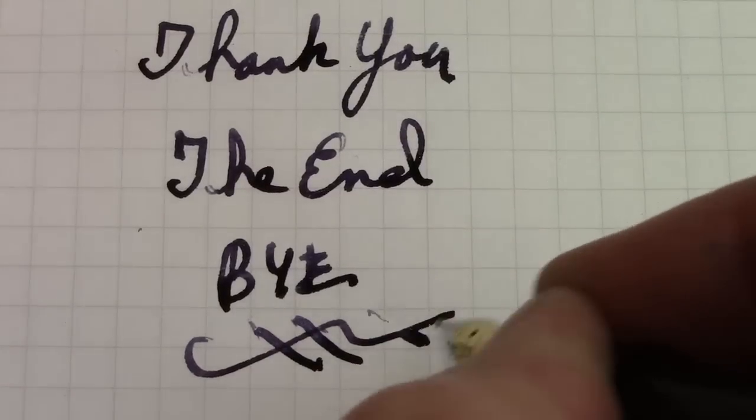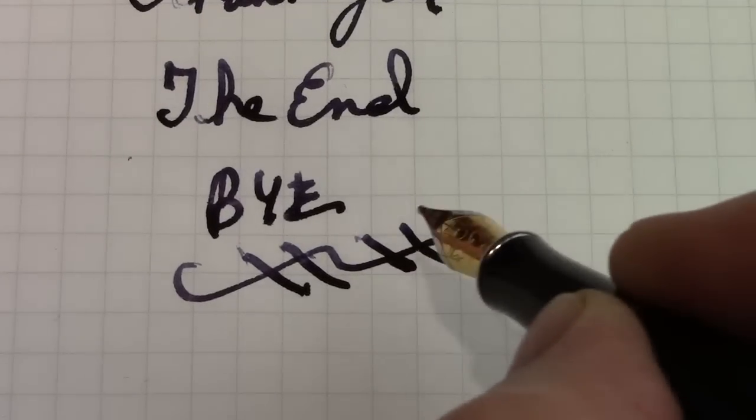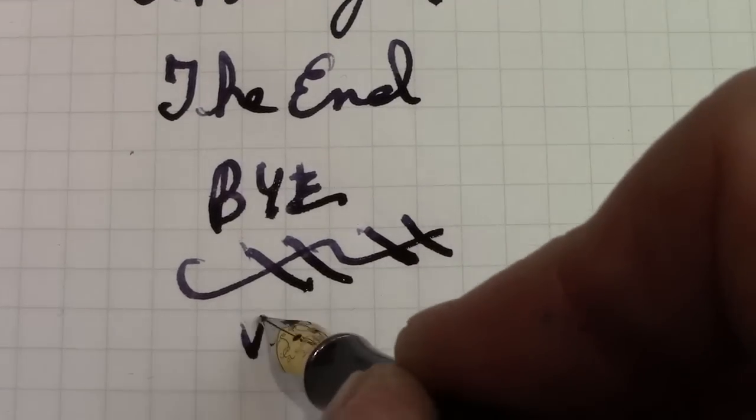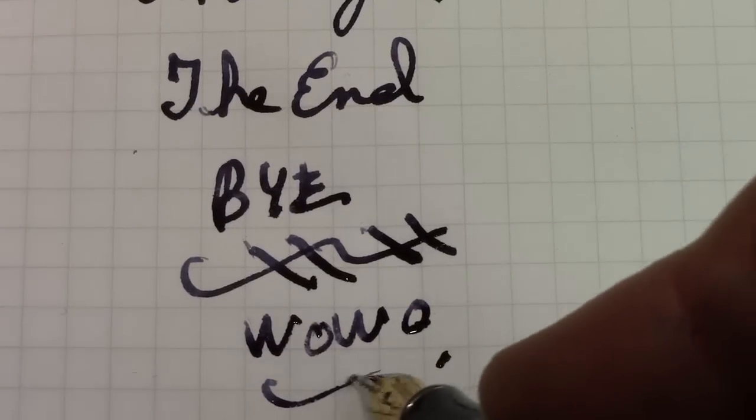If you don't do the right angle you're not going to get it, but when you hit the sweet spot on this nib it is a wow. If you don't do the right angle — a second bye bye.